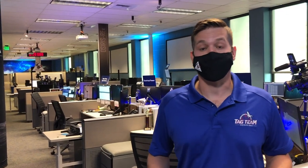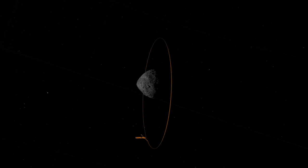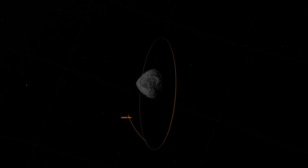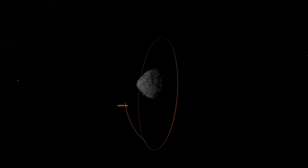And now, we're finally ready to go for TAG. Tomorrow, the spacecraft will execute a series of three maneuvers, which will take it out of its orbit and initiate a slow descent to the surface, eventually ending up inside of Nightingale Crater.